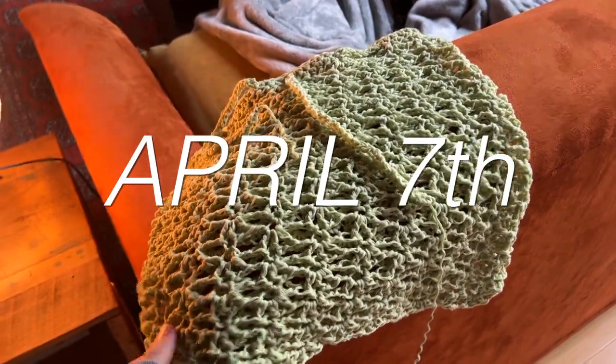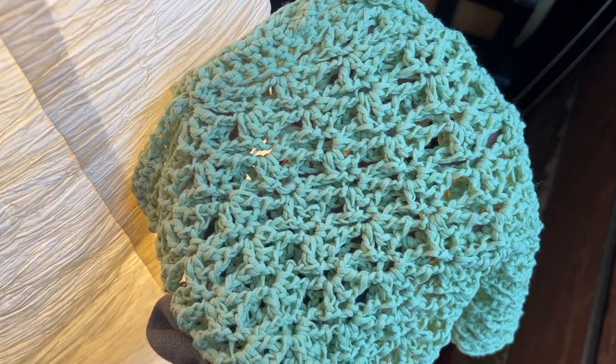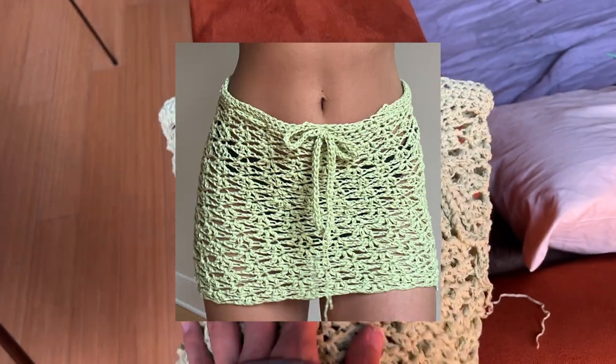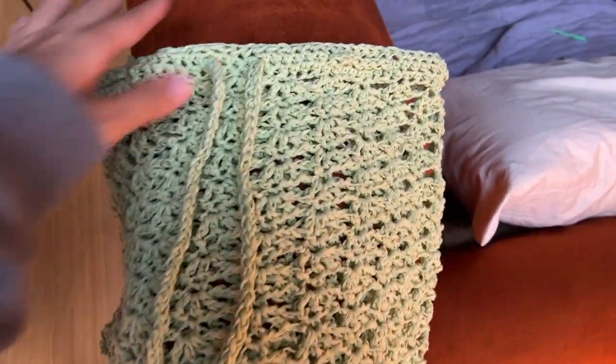I just finished this piece. The camera won't pick up the green but it's like a matcha green color — super pretty. It's kind of like a skirt but you can also wear it as a shirt if you want to. I really want to keep this one — it's like the perfect swim cover up.